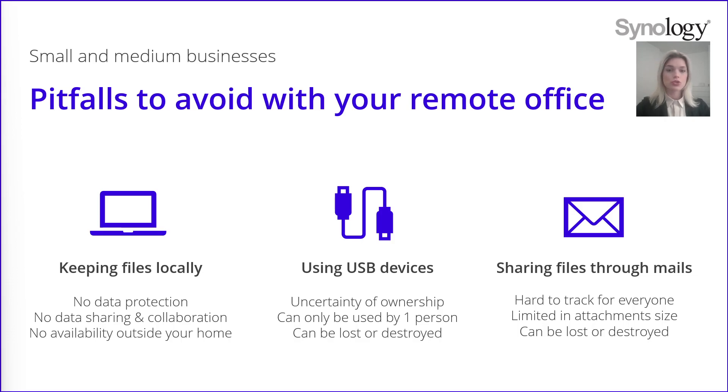You also should not share your files via emails, and there are several reasons for it. When you use emails to send files, collaborators send different versions of the file they were working on and it is tough to keep track of the latest version. Emails also limit the attachment size and you might need to compress it and lose quality and time. You can also lose or delete by mistake some emails and therefore lose your data. These three ways to share files should really be avoided by companies.